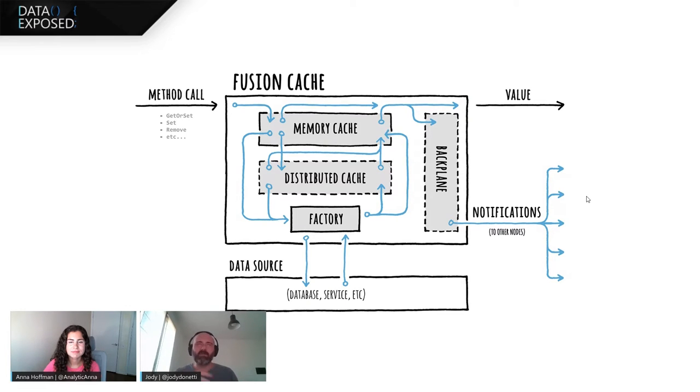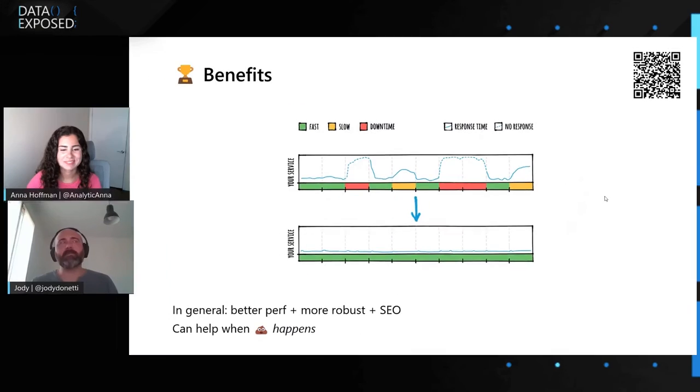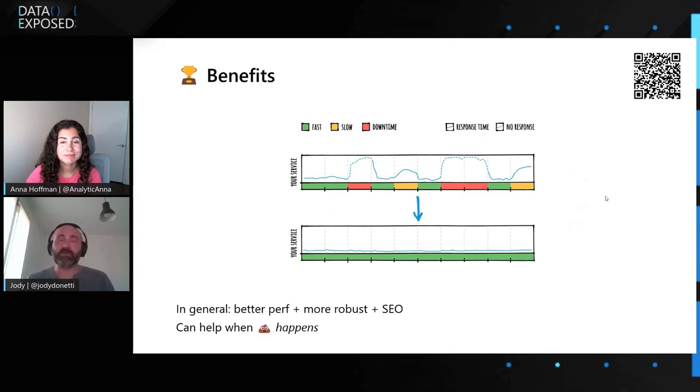But sometimes you may have synchronization issues — like what is inside each memory cache in each node. With the backplane, which is the latest addition I've made to Fusion Cache, there's automatic communication between all the nodes to have everything synchronized perfectly. In general, the benefits you can get with caching and with Fusion Cache in particular are better performance from your app and services, more robustness to things like the database going down or being slow, network issues like high latency, things like Black Friday, and some benefits regarding SEO — search engine optimization — if you're using it on a website.